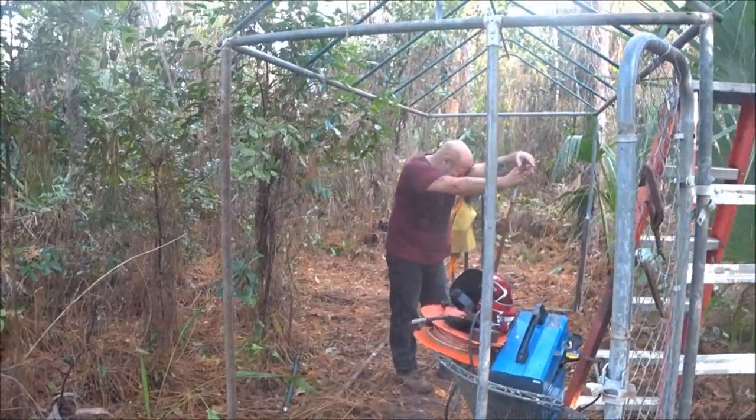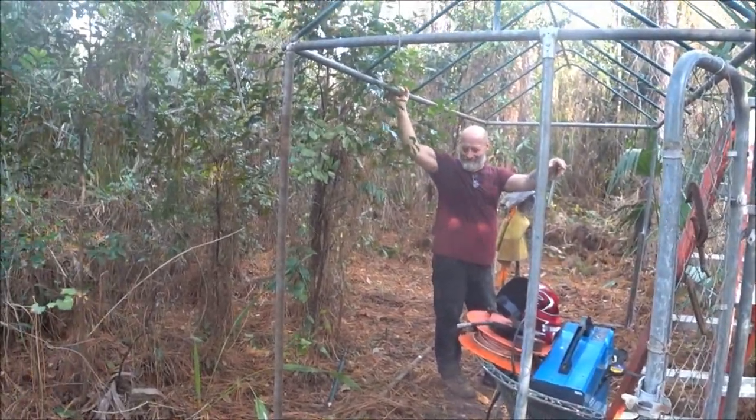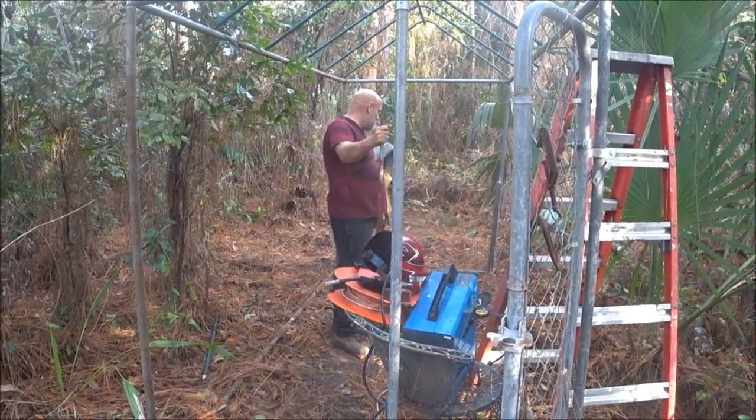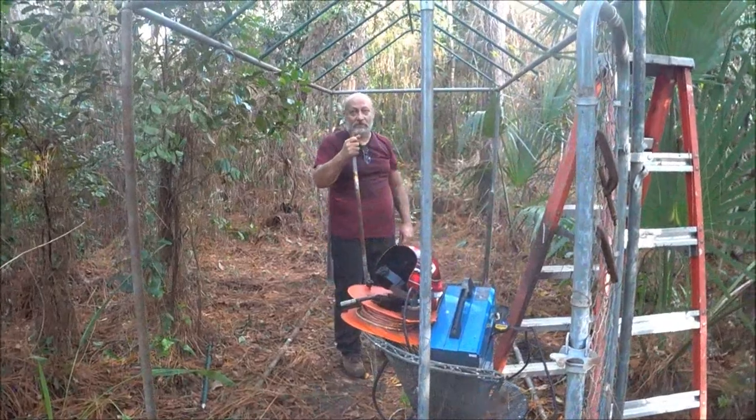So we'll come out here and do videos out here and stuff like that. It'll be a little privacy from being inside the house and give us something different.